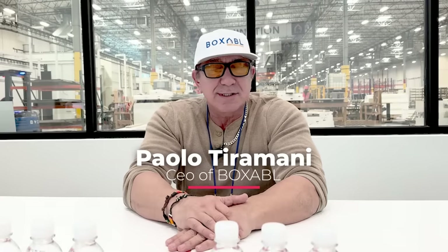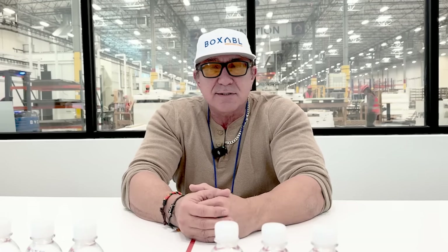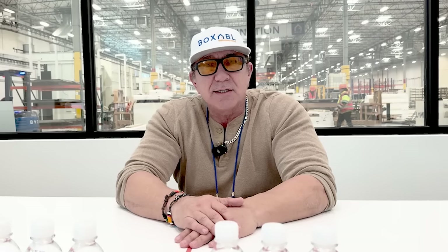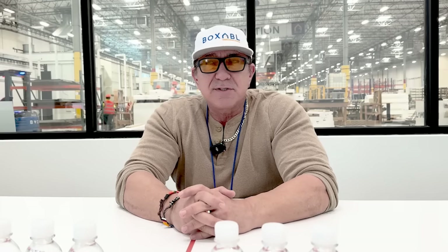I'm Paolo Tiramani, CEO of Boxable and one of three founders. Prior to this, I ran an IP licensing company — intellectual property, specifically mechanical patents. As an industrial designer and mechanical engineer, I ran that business for decades, it was quite profitable, and then monetized it five or six years ago to exit.